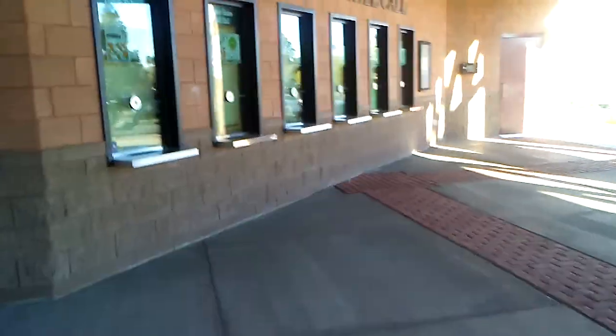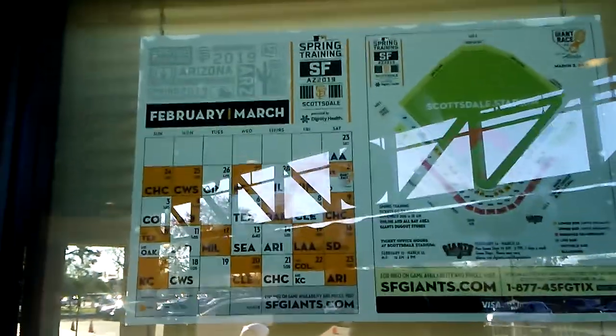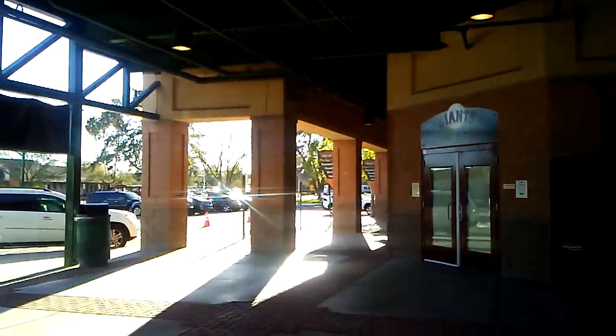Over here is where you get your tickets — they have the schedule up on the window. There's all your games, you pick where you want to sit and which game you want, and they tell you how much it is. I would imagine they have a senior discount, I'm not sure about that.